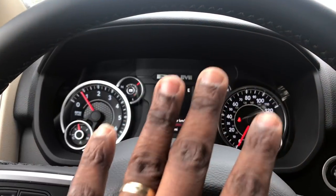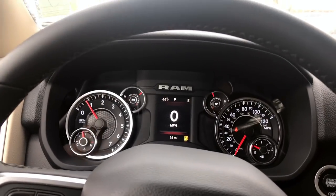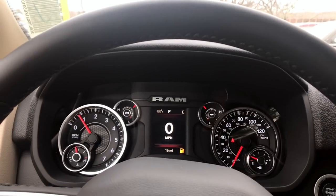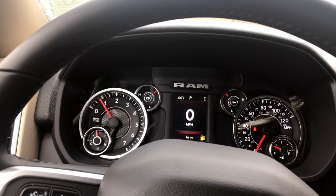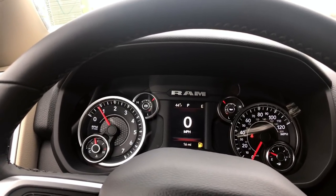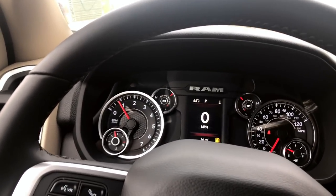I even like the way the gauges look. Even though this is a Bighorn, I would say this is considered a luxury truck in my opinion — you still get a lot of nice features. So if you're in the market for a Bighorn, this is actually a really nice truck. I believe you can get a sunroof on the Bighorn, and there are just so many different things that make it a little bit more upscale.